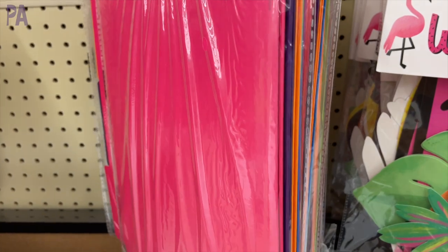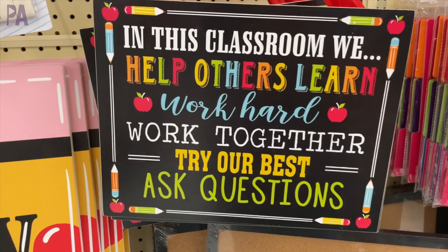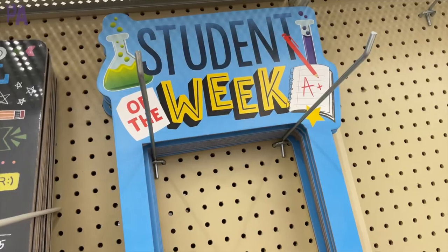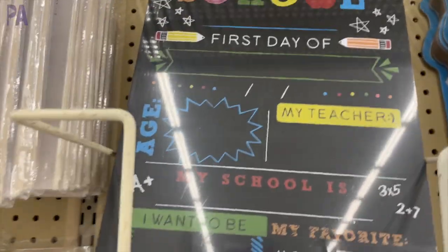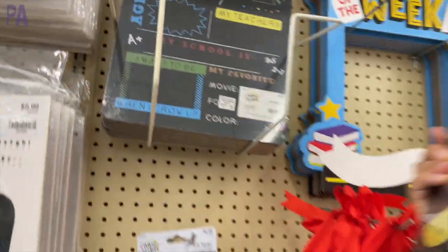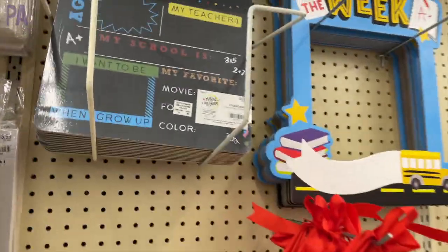And then we have some more of that signage. Hobby Lobby is known for their signage — half their store is signs and things to hang up around a home, so they definitely didn't disappoint. I especially love this one which is the first day of school, and on the back it has the last day of school. This is great for home use if you're going to take a picture on the first and last day of school, or also great to do with your students. It's chalkboard so you can write on it and erase it.